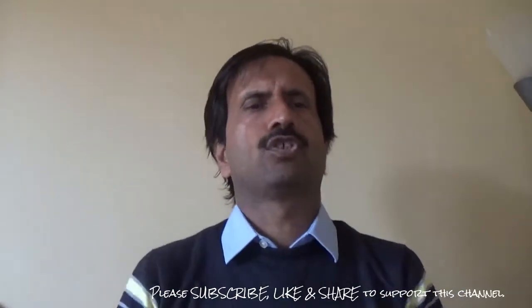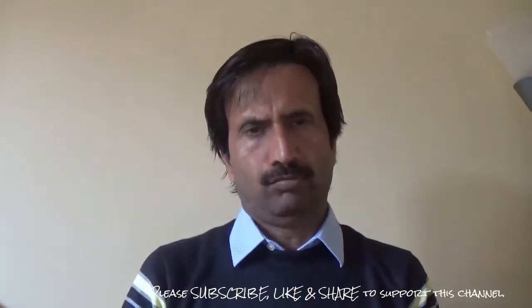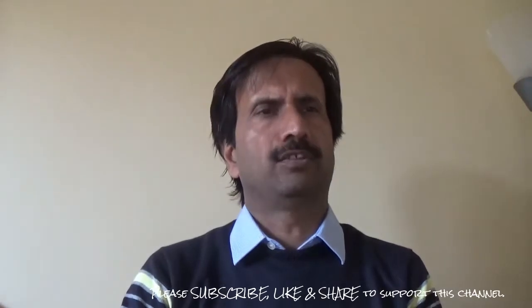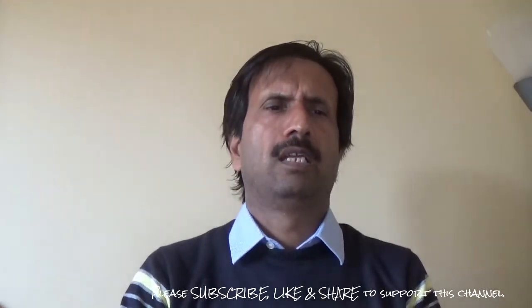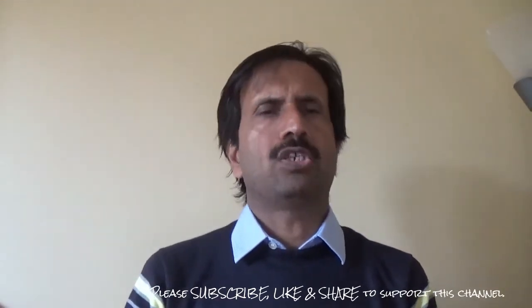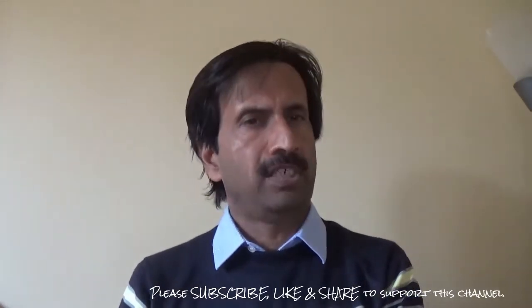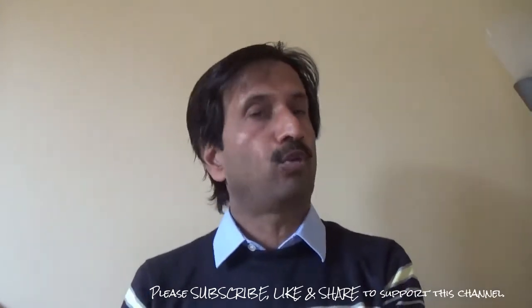Hello viewers, today's topic is hypermobility syndrome, also known as joint hypermobility syndrome. Joint hypermobility syndrome is a condition that features joints that easily move beyond the normal range expected for that particular joint.